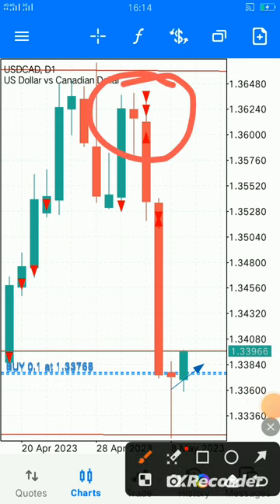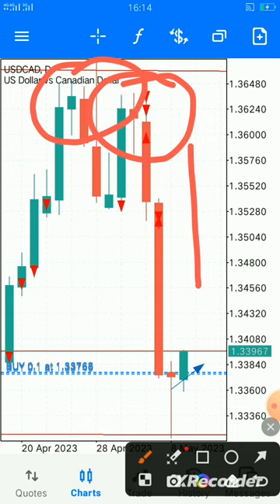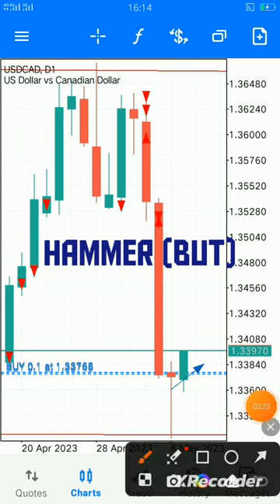We also have bullish engulfing. So we have bullish engulfing up there giving us a sale signal, bullish engulfing up there as well, and right now we have a hammer down here giving us a buy entry to the upside.